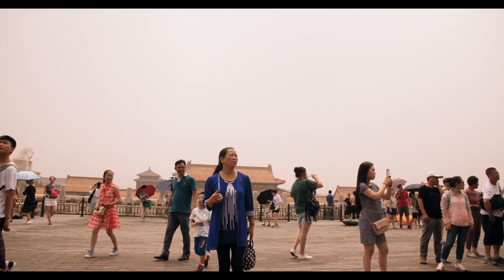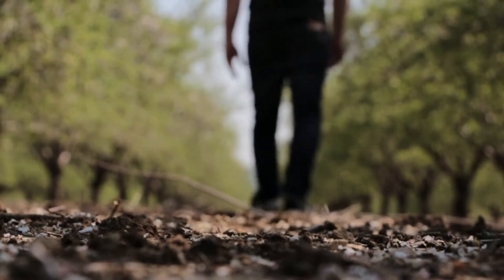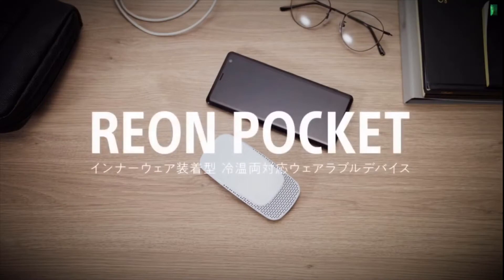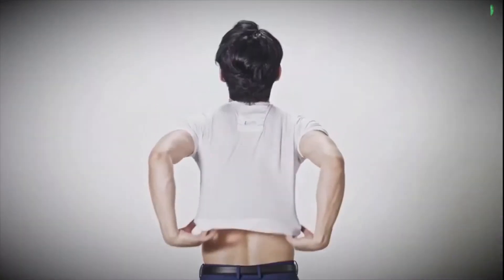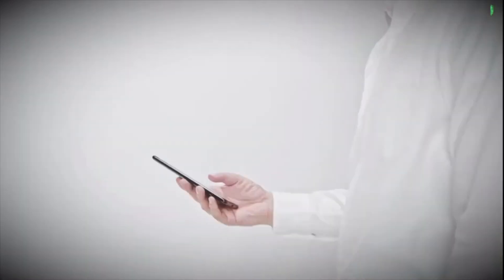Is it too hot outside? Do you wish you had an air conditioner that you could take with you all the time? Well, don't worry — Sony has announced the Reon Pocket, a small cooling device that you can wear like a portable air conditioner. The device goes into the pocket of a specially designed shirt.